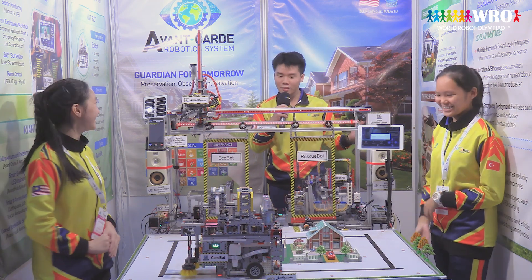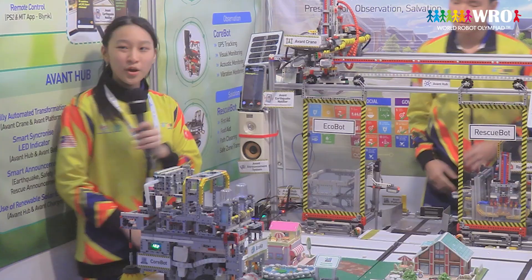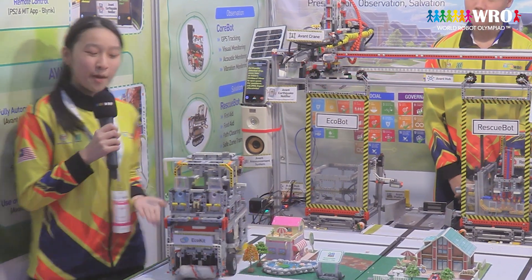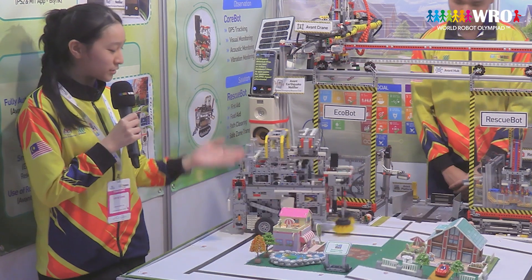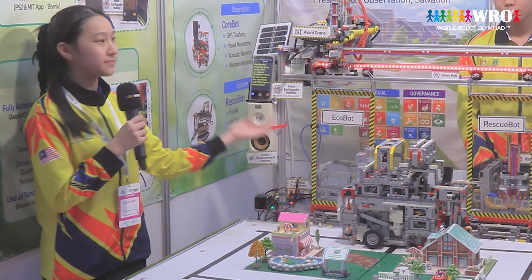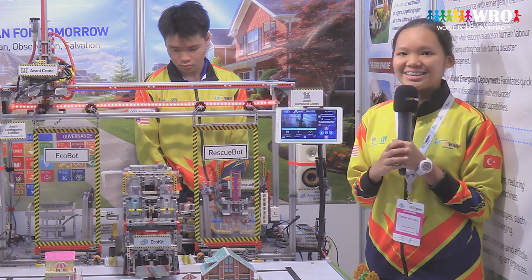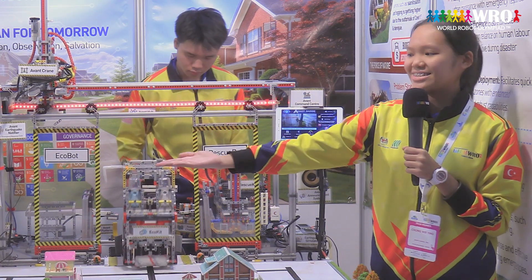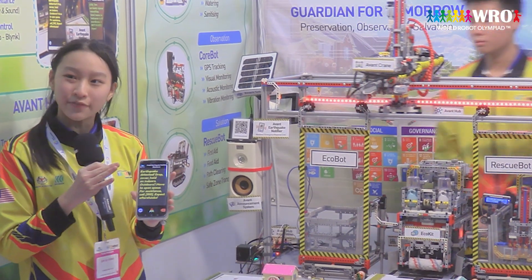Oh no! The red LED is blinking and an earthquake has been detected. No worries. In this situation, the ECOBOT will automatically drive back to the hub for transformation. In case of any obstacles blocking the way, the command center will take over and send the robot back manually. An earthquake sign is indicated and our app will simultaneously send out an emergency alert to the residents. As you can see, we've received the emergency alert with a sound effect.